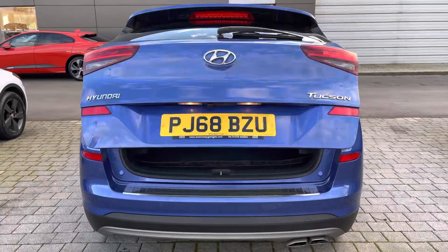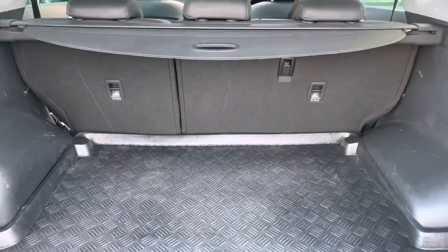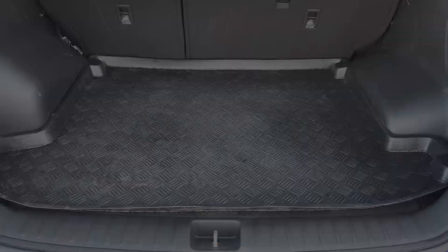For added convenience there is a power operated boot which will reveal an absolutely cavernous load area, and that's even before you fold down its seats. Underneath there is even a space saver spare wheel.